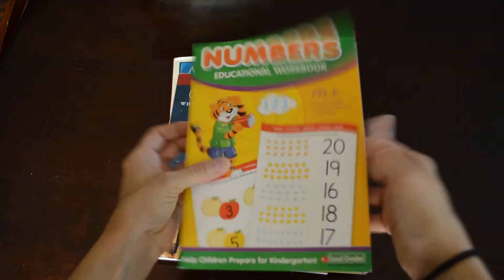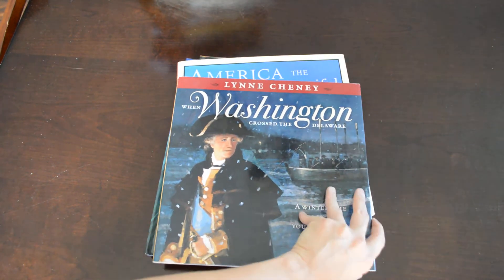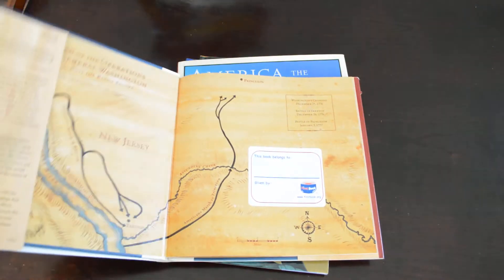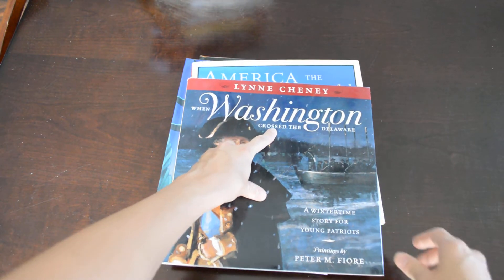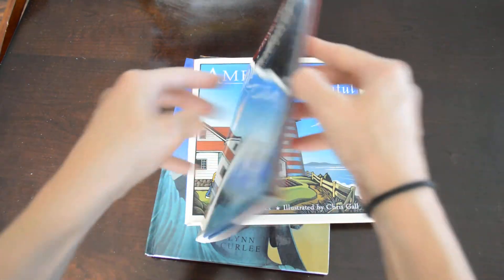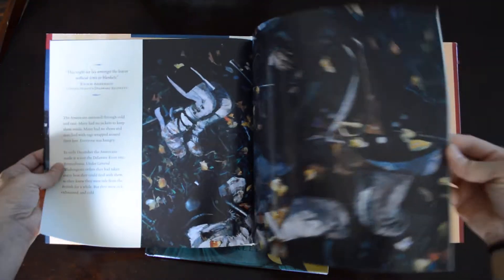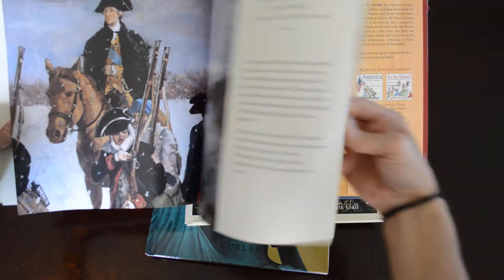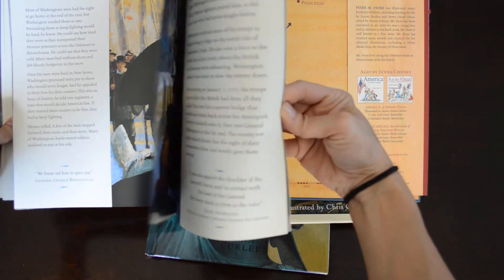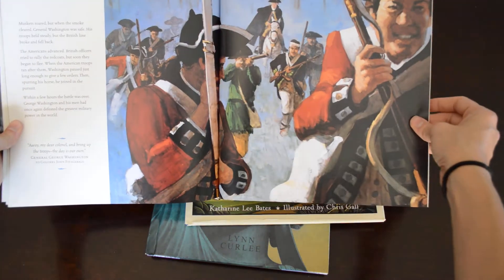These are some bigger illustrated history books given to me in perfect condition. This one is When Washington Crossed the Delaware — perfect condition, and the pictures are wonderful. It takes you through all the history of how he crossed the Delaware and what that all means. We will definitely be using this with our history units this year.